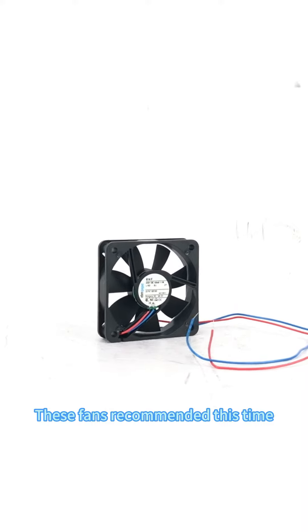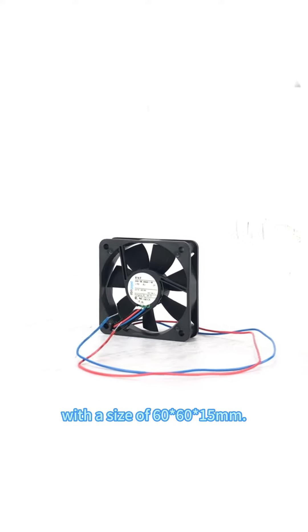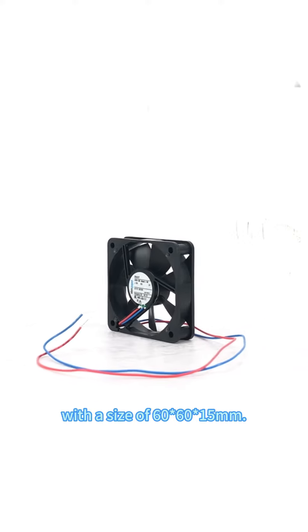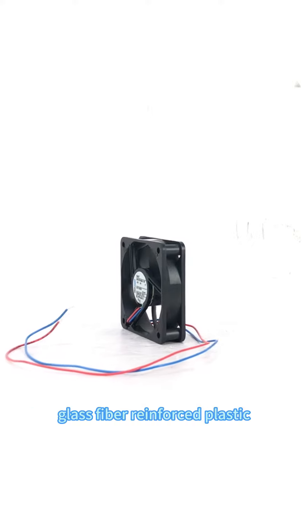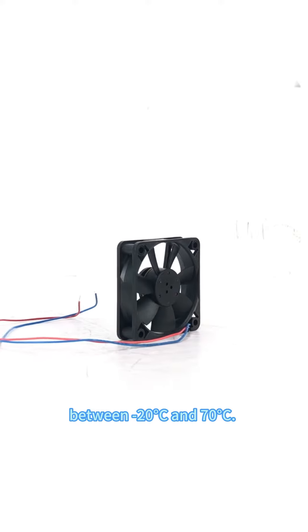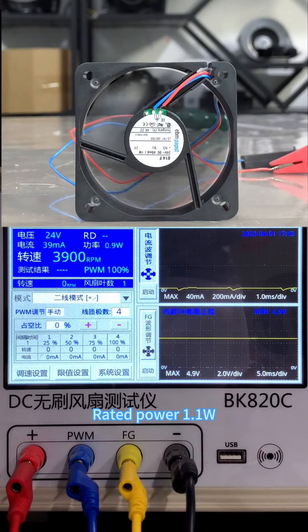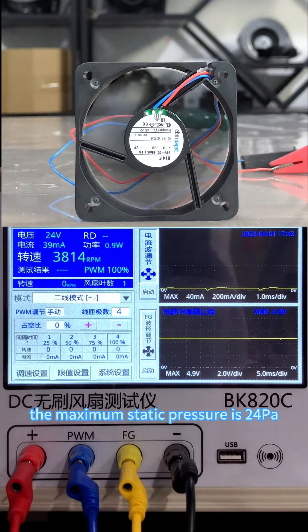These fans recommended this time are all four-wire DC fans. The first model is 614F with a size of 60 by 60 by 50 millimeters. The impeller and casing are made of glass fiber reinforced plastic, and ball bearings. The operating temperature is between minus 20 degrees and 70 degrees Celsius. Here are its parameters: rated voltage 24V, rated current 0.045A, rated power 1.1W, rated speed 3,900 RPM. The maximum air volume is 28 cubic meters per hour and the maximum static pressure is 24 Pa.